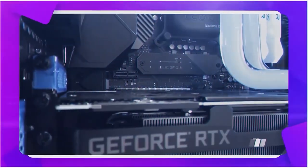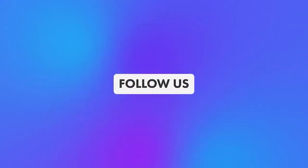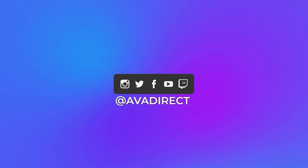Don't forget to click that subscribe button so you can be notified of future content, and give the video a like in support of our channel. You can follow the variety of our social media channels by visiting avadirect.com/community, and you can also join our Discord if you wish to engage in discussions related to custom built PCs.